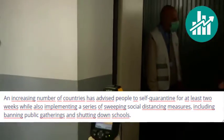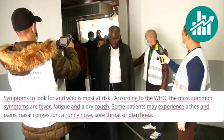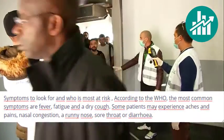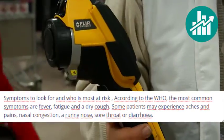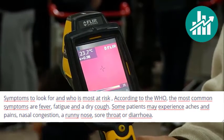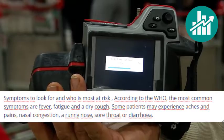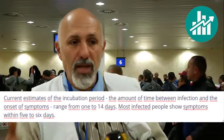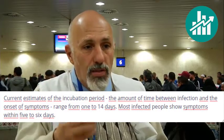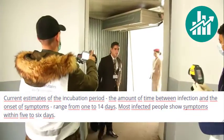Including banning public gatherings and shutting down schools. Regarding symptoms and who is most at risk: according to the WHO, the most common symptoms are fever, fatigue, and a dry cough. Some patients may experience aches and pains, nasal congestion, a runny nose, sore throat, or diarrhea. Current estimates of the incubation period — the amount of time between infection and the onset of symptoms — range from 1 to 14 days.